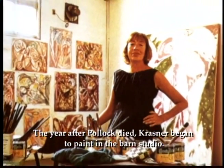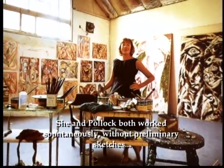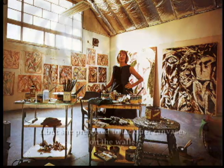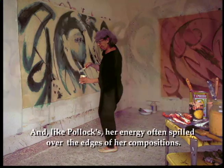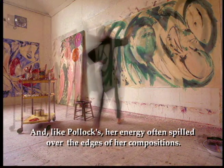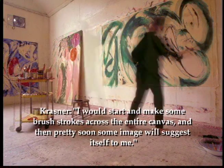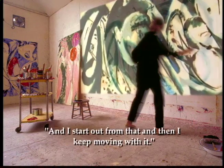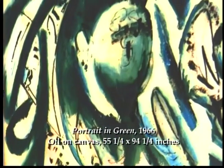The year after Pollock died, Krasner began to paint in the Barnes studio. She and Pollock both worked spontaneously without preliminary sketches, but she preferred to tack her canvases and drawings on the walls. And like Pollock's, her energy often spilled over the edges of her compositions. I would start and make some brush strokes across the entire canvas, and then pretty soon some image will suggest itself to me. And I start out from that, and then I keep moving with it.